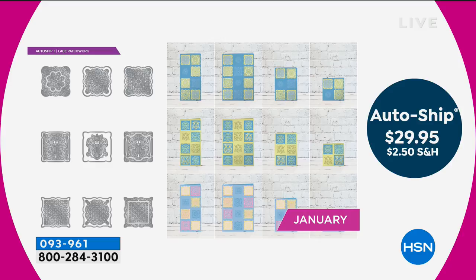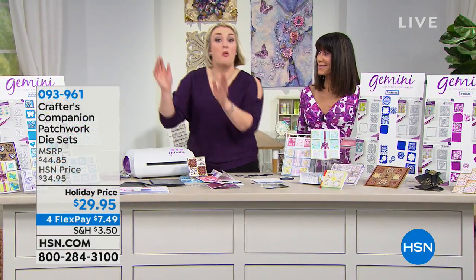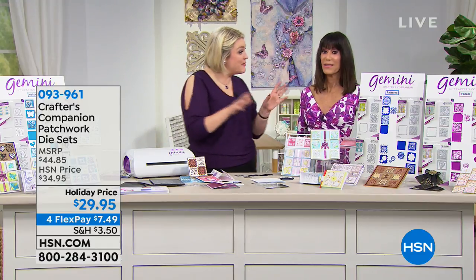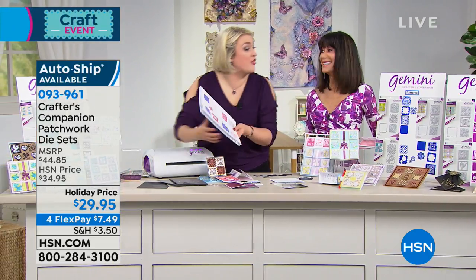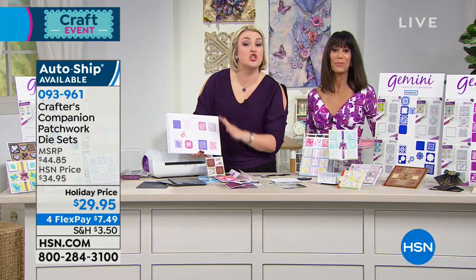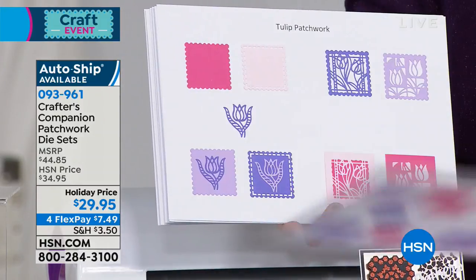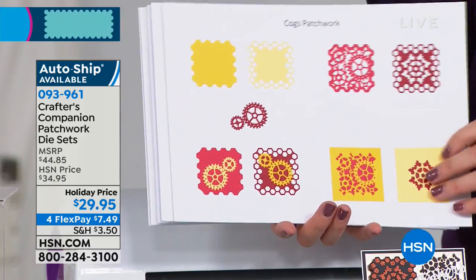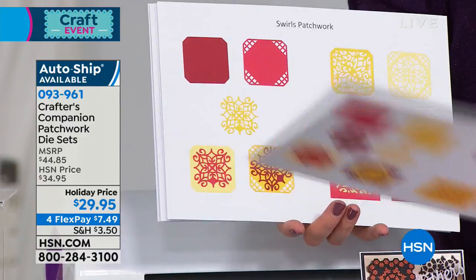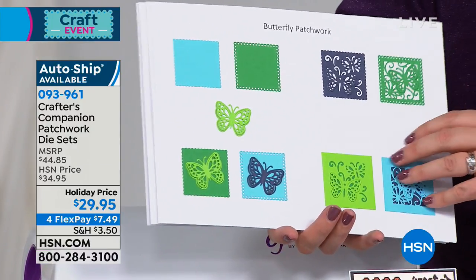We have an auto ship on these dies. There are three options: if you love the concept and want all three bundles, don't get three auto ships — get one on auto ship and two on single ship because the same auto ship applies across all three. If you're just going for the florals, you can do the auto ship for that one. If you're going for florals and patterns, get one on auto ship and two on single ship. You can never be guaranteed this price again, but if you go on auto ship you can always pause it — you're in complete control.